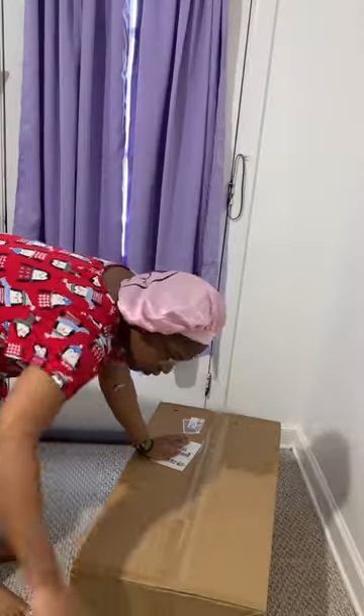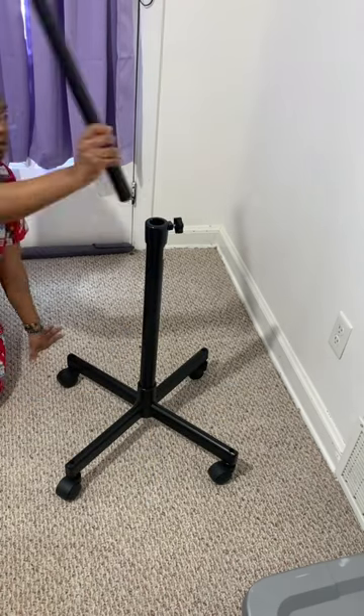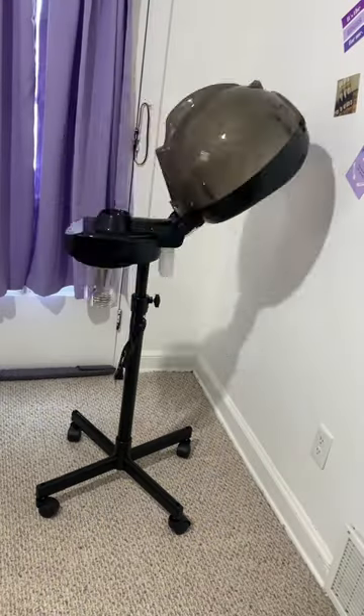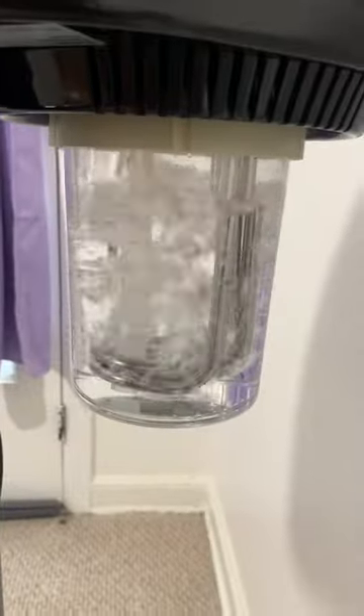I'm about to start doing hair, so this is another thing that I got from Amazon for my at-home salon. This is a hooded hair steamer. I can't wait to do all types of hair tea steam treatments with it. You can find it in my Amazon storefront under at-home salon.